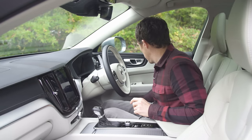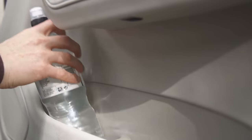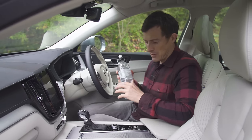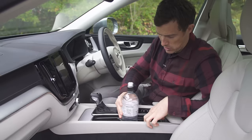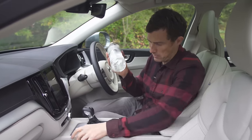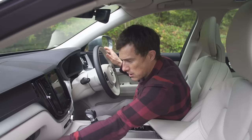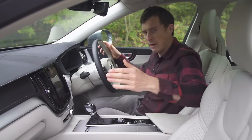Even down here you've got soft touch materials, and you will touch that if you're going to be removing your large bottle from the door bin. There's some more storage under here, big cup holders, some storage in there, and a decent size glove box as well.